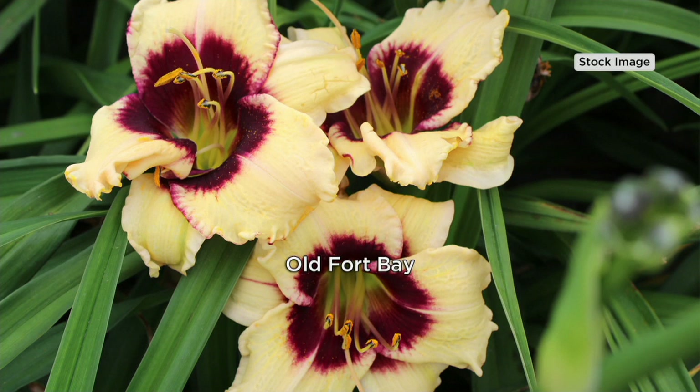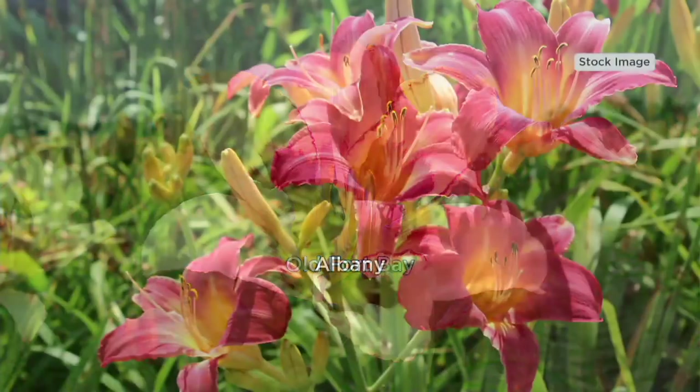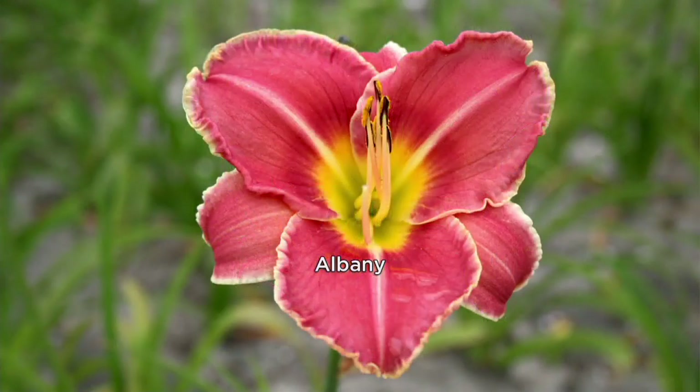Look at these colors. We just saw the South Seas, and now we're seeing the Old Fort Bay. It's a gorgeous creamy, kind of creamy yellowish-white with a rich burgundy eye zone, and then it has that awesome canary yellow throat that makes it so vibrant. Now there's Albany. Why is it called Albany when it's supposed to be a Bahama flower? Apparently there's a very fancy resort in the Bahamas called Albany that your uncle likes, and that's how you gave it the name. And that resort is the top of the top — just like this flower.